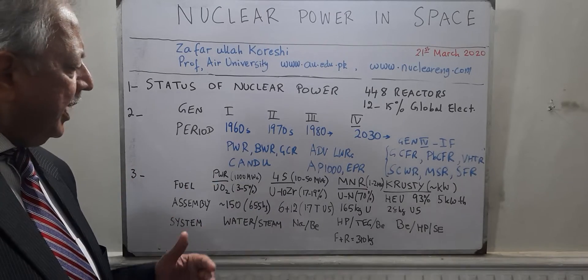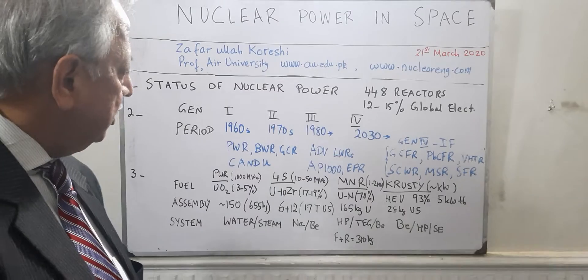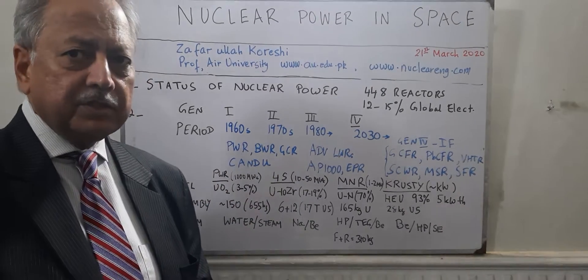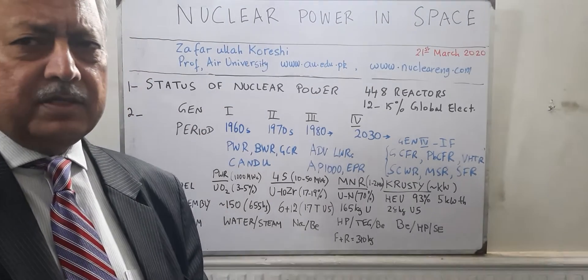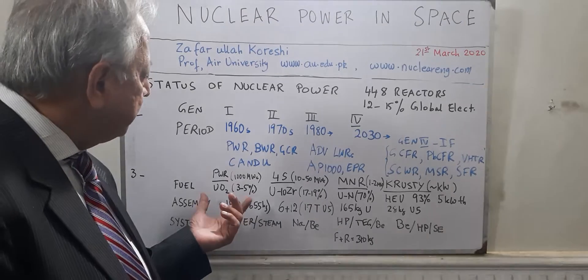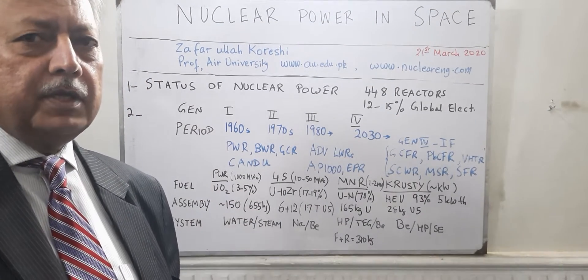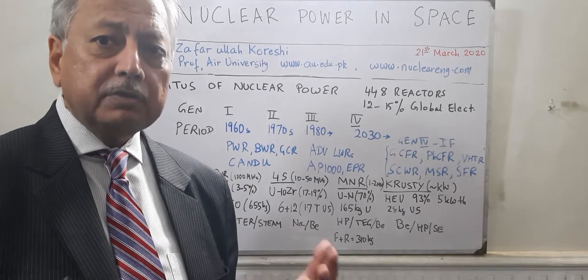The standard these days are of course big nuclear power plants — by big I mean 1000 megawatt electric. The average in the world right now is close to about 850 megawatt electric. Because of economies of scale, the first, second, and third generation reactors went for large size.